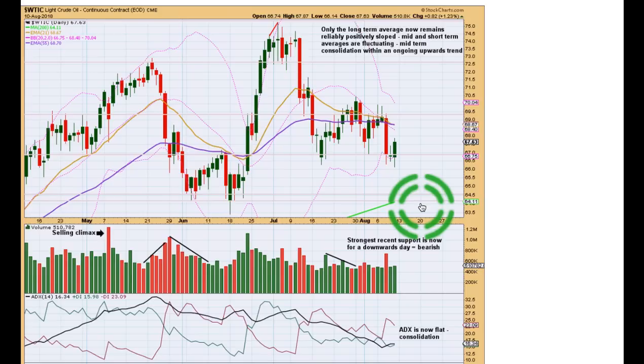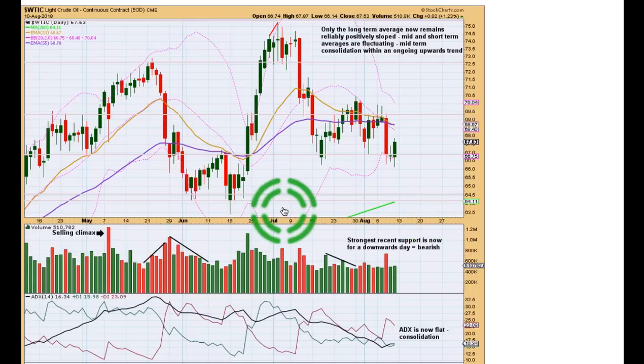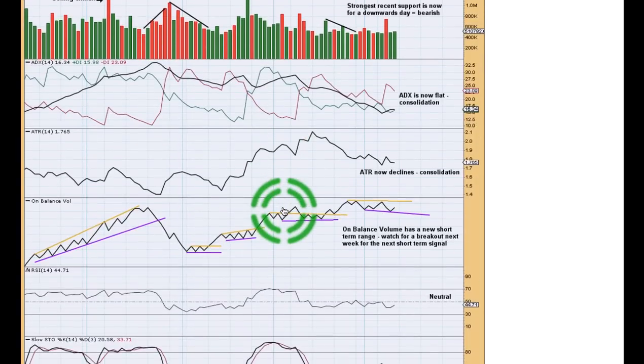Elliott wave does try to give us potential pathways of how price can move within consolidations, but the problem is there are so many different corrective structures possible that you will always have alternate wave counts when price is in a correction. There is no technical analysis method of which I am aware that will tell you exactly how price is going to move within a consolidation. So you have to exert patience.